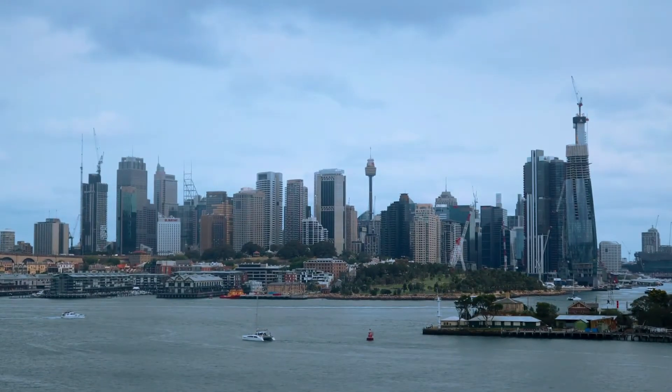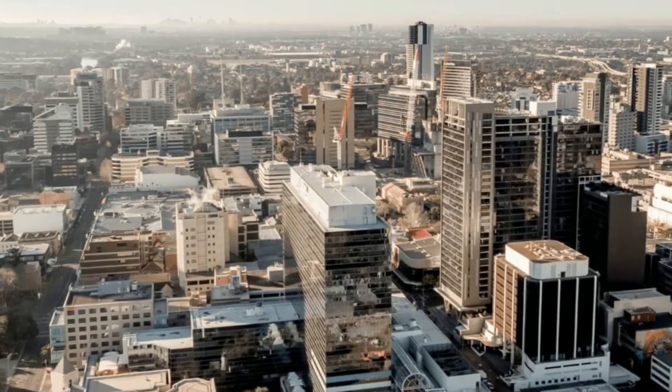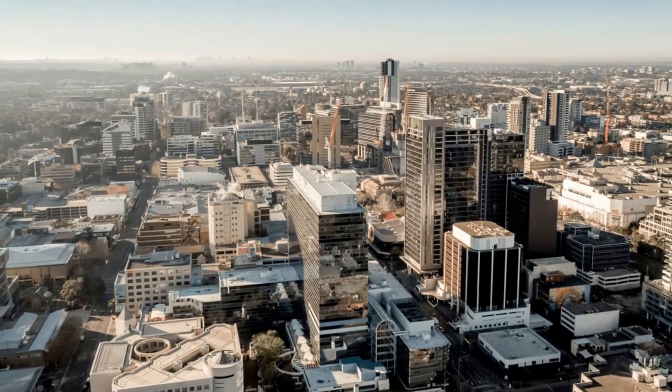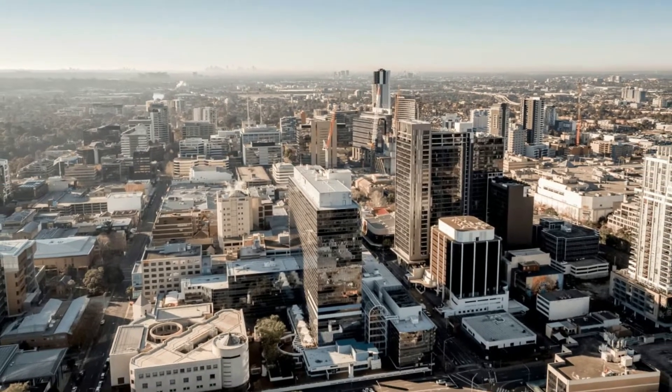Most of these towers are located right in the heart of Sydney in the Central Business District. However, as you will soon find out, more of these buildings are starting to be constructed in the suburbs and surrounding districts outside the city center.